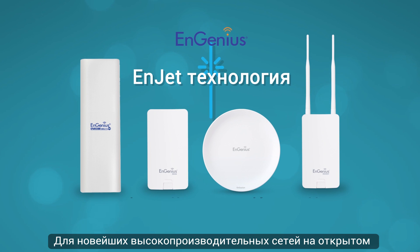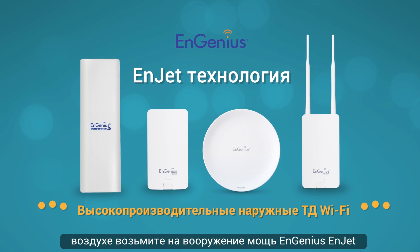For the latest in high-performance outdoor networking, behold the power of InGenius InJet. For more information, visit our website.